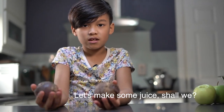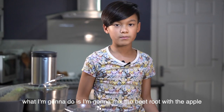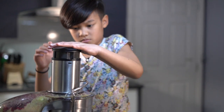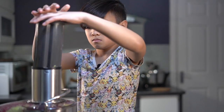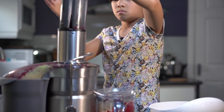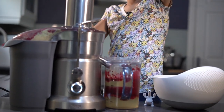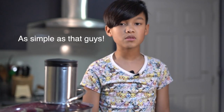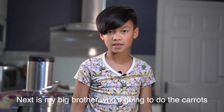Let's make some juice, shall we? What I'm gonna do is I'm gonna mix the beetroot with the apple. As simple as that, guys.